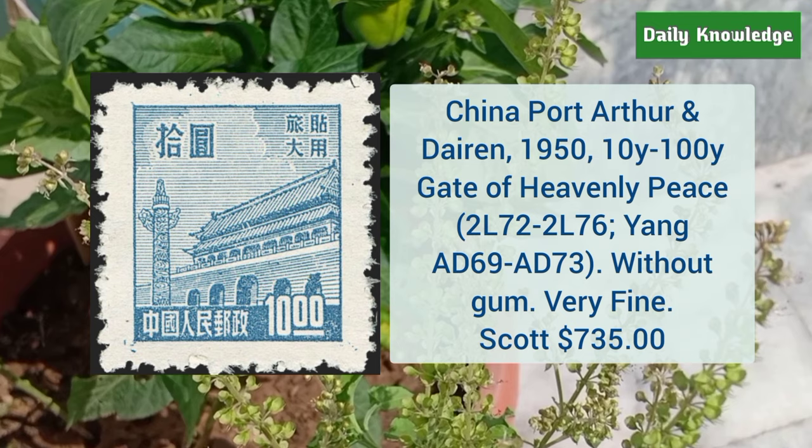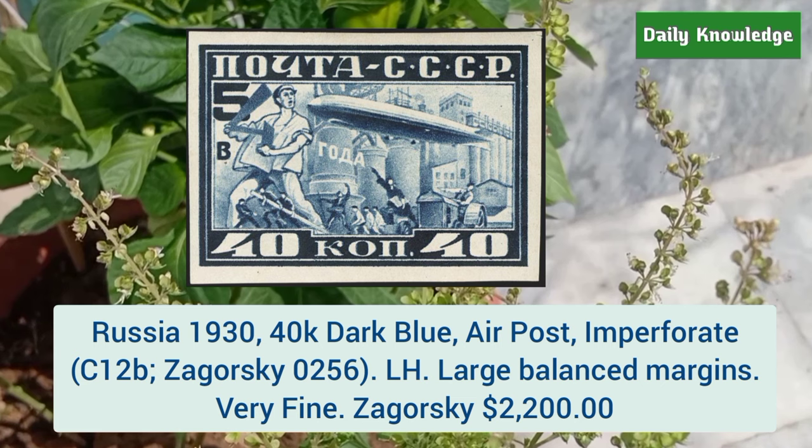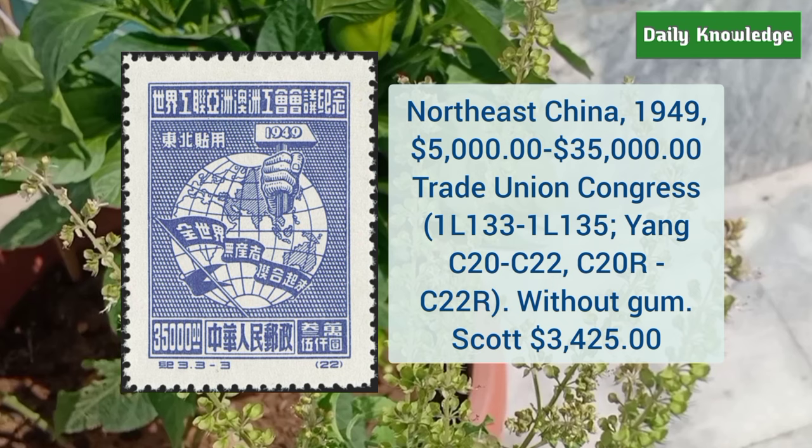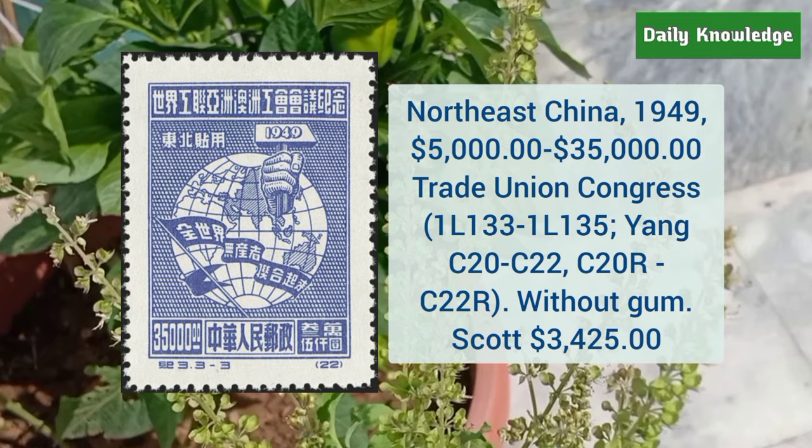This is Russia 1930 40k dark blue air post, imperforate, lightly hinged, with large balanced margins. This is North East China 1949 5000 to 35000 trade union congress — these are without gum.